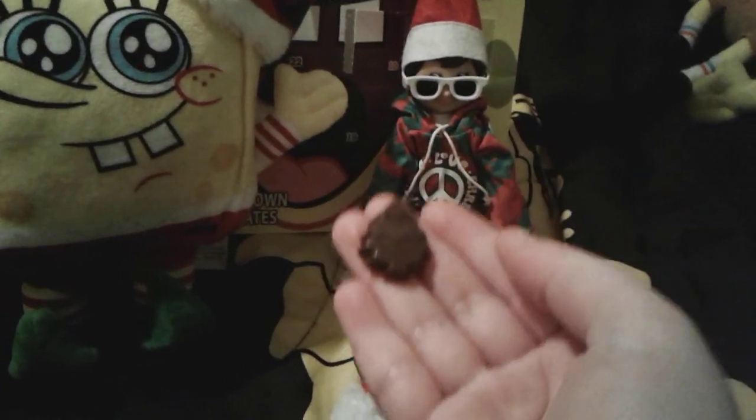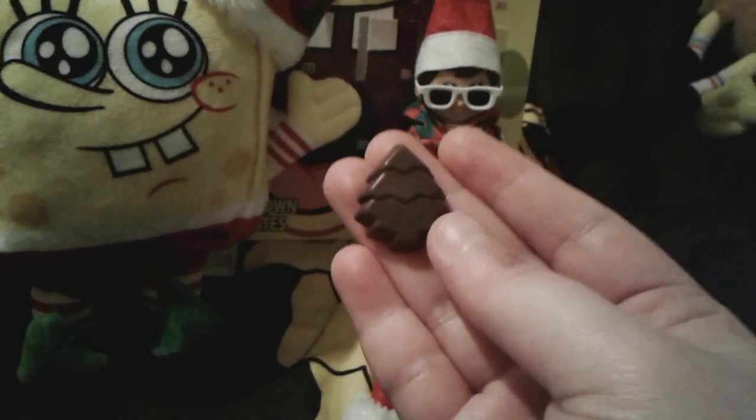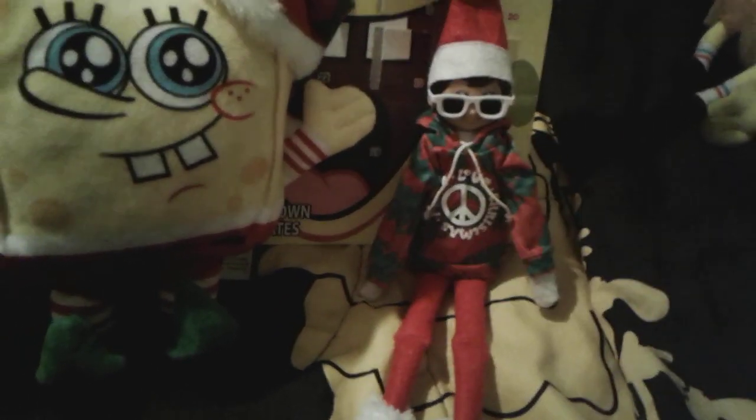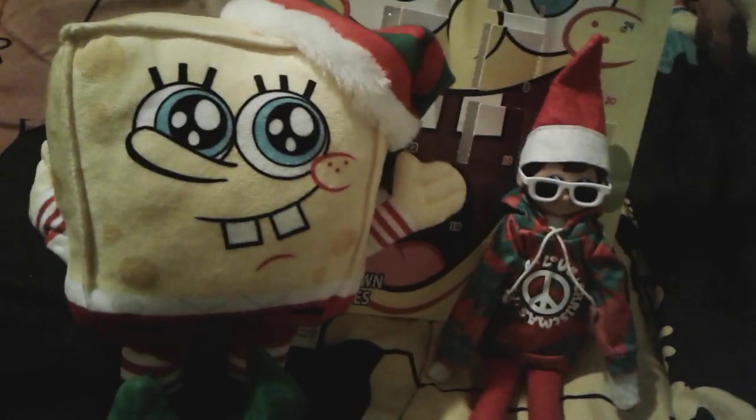I'm very happy to say that this chocolate piece doesn't have any little weird white bits in it. When I ate the piece of chocolate yesterday, don't worry it was probably fine, but it was just a bit concerning. Luckily this one right here looks really good today — looks very awesome.